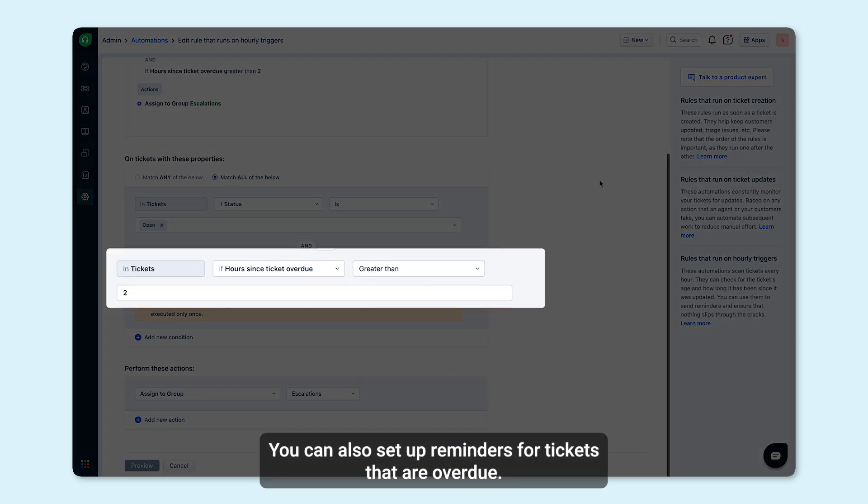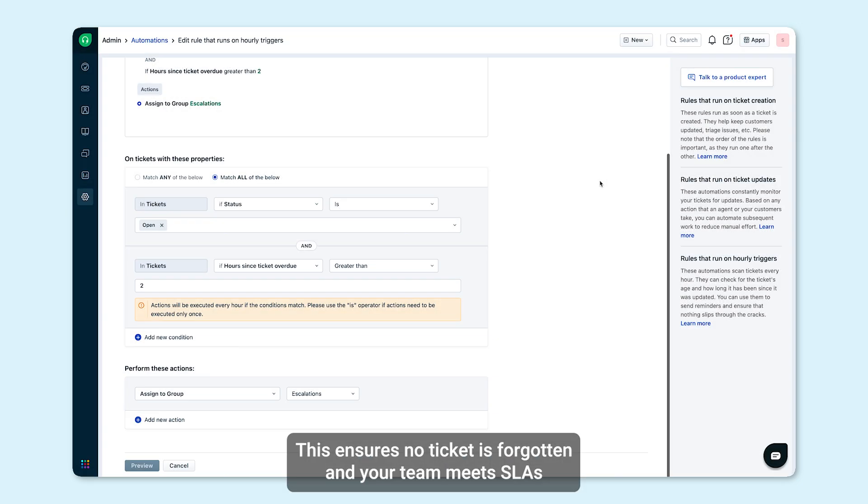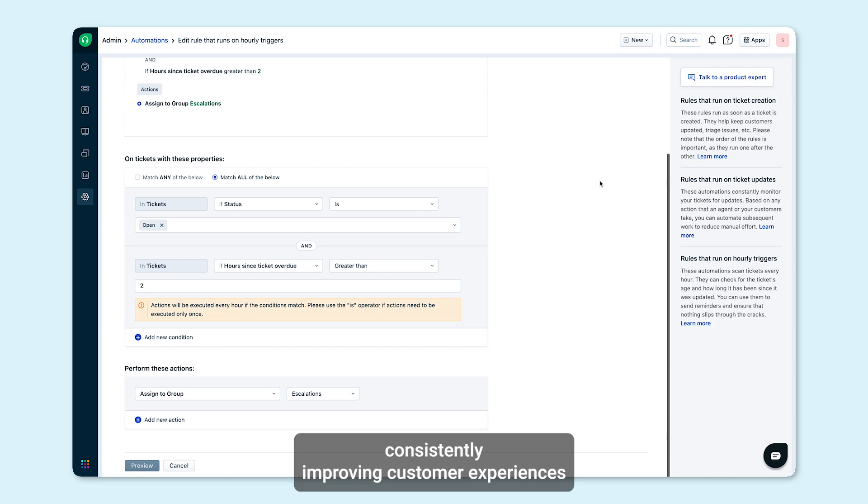You can also set up reminders for tickets that are overdue. This ensures no ticket is forgotten and your team meets SLAs consistently, improving customer experiences.